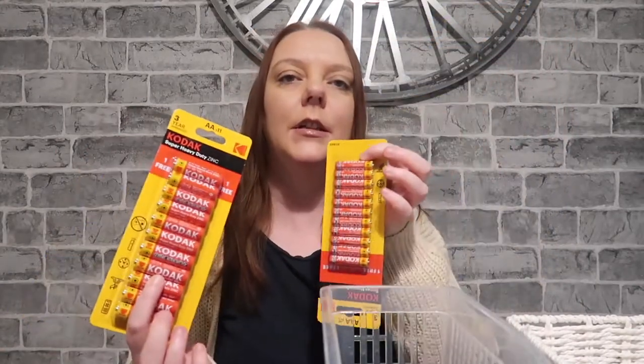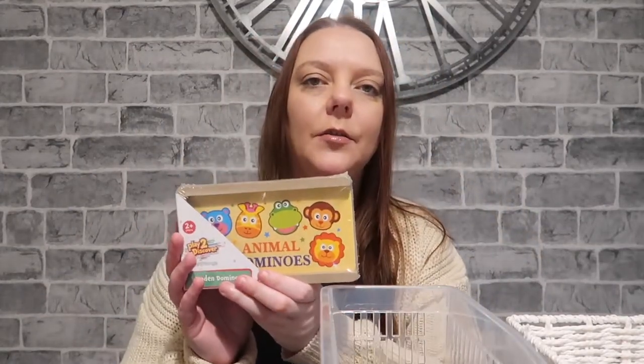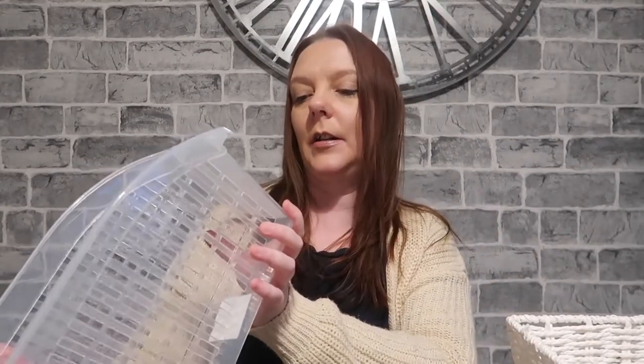We just got some batteries because it's just been Christmas and obviously everything needed batteries. We've got some animal dominoes — I thought this would be quite good to play with Ellie, and these were a pound. I also got this bottle organiser which I'm going to use for mayo, tomato sauce, brown sauce and that sort of thing — that was a pound.